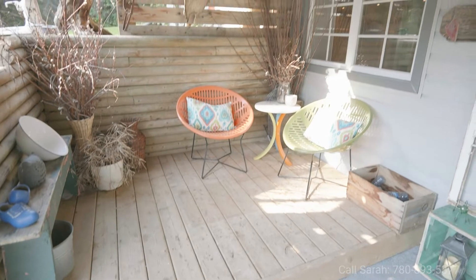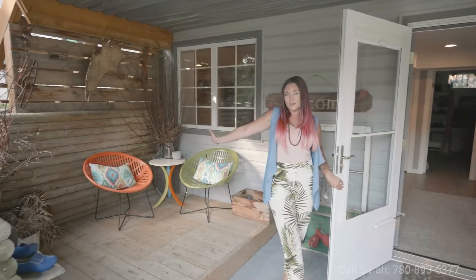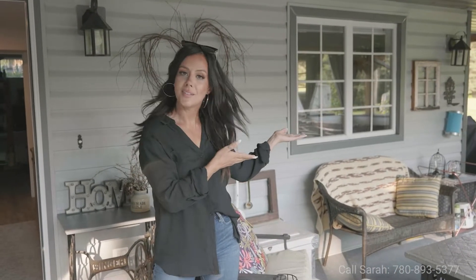And outside, more awesome living space. Coffee corner. Hot tub is negotiable.